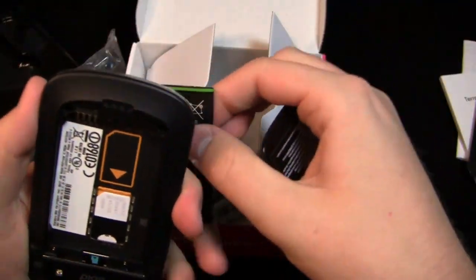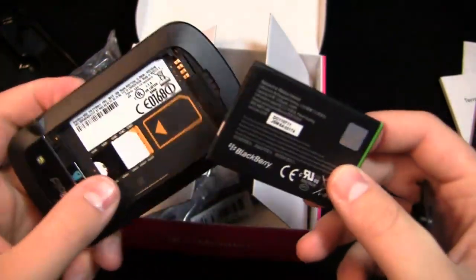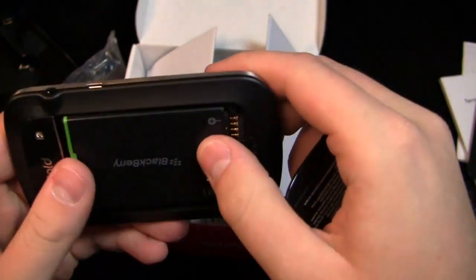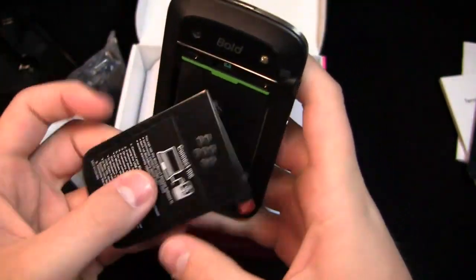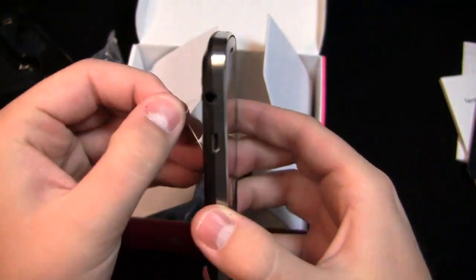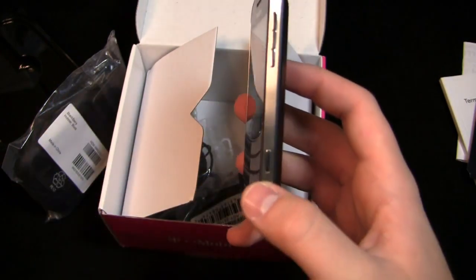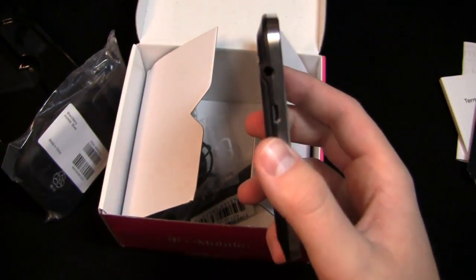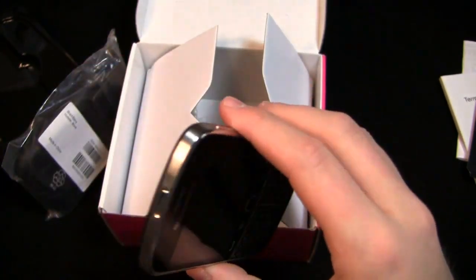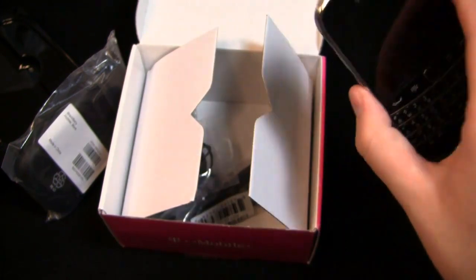Put the battery in — same JM1 battery. You can see that the SIM card slot for the CDMA version is in the same spot, but obviously it's CDMA with GSM capabilities overseas, whereas this one's just GSM. The battery door is exactly the same, no design differences. The volume rocker is here with the mute button, there's a convenience key, 3.5 millimeter headphone jack, micro USB charging port, and your lock button up on top — identical in terms of design.